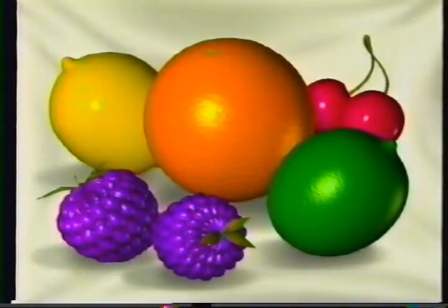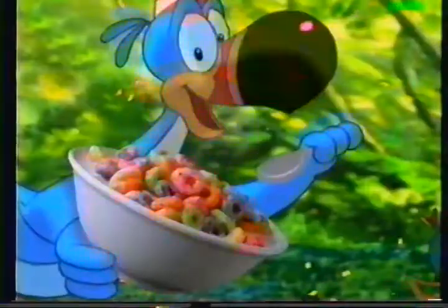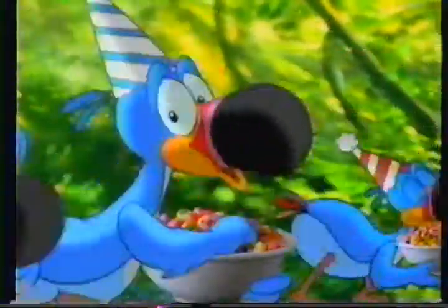What's fruity and fun? A party! With new Kellogg's Confetti Fruit Loops! Look at those new party colors! Wow! These are delicious! And they really taste fruity!